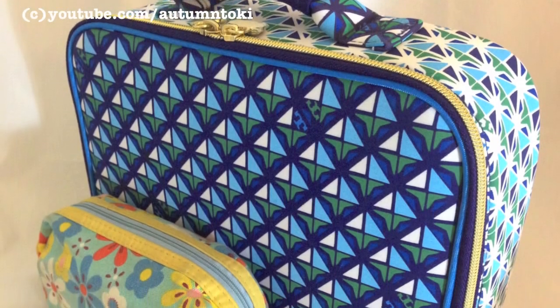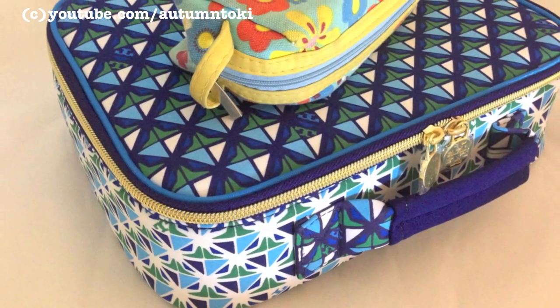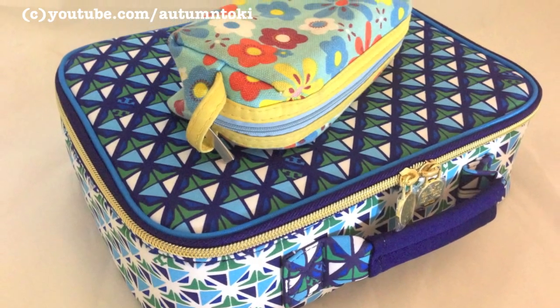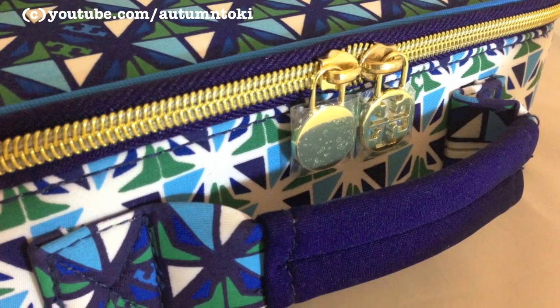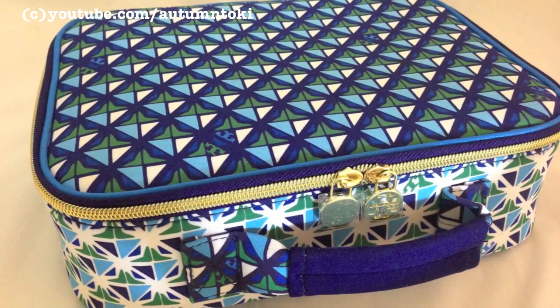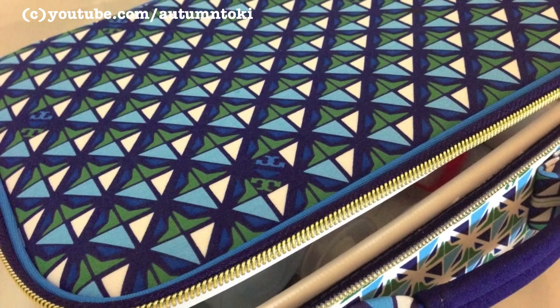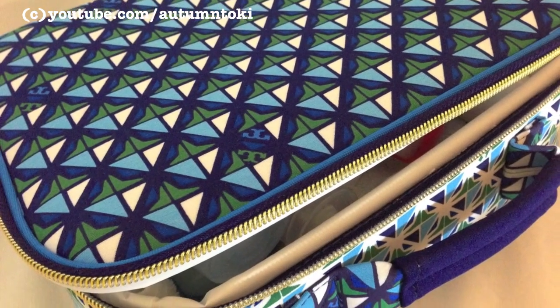Hi everyone, I recently went on a one-night, two-day weekend getaway to San Diego, and these are the skincare and makeup products that I brought along with me. This is actually the Tory Burch and Target lunch bag, but I use it to store my skincare products and they all fit perfectly in there.